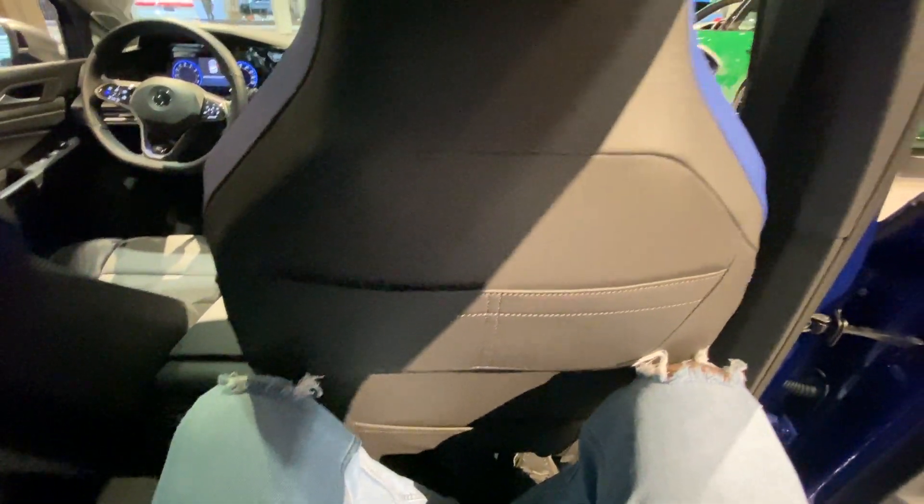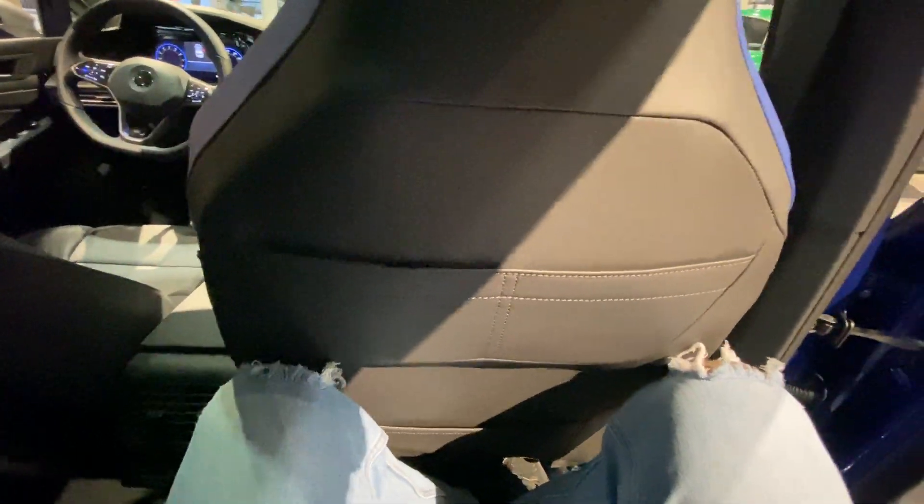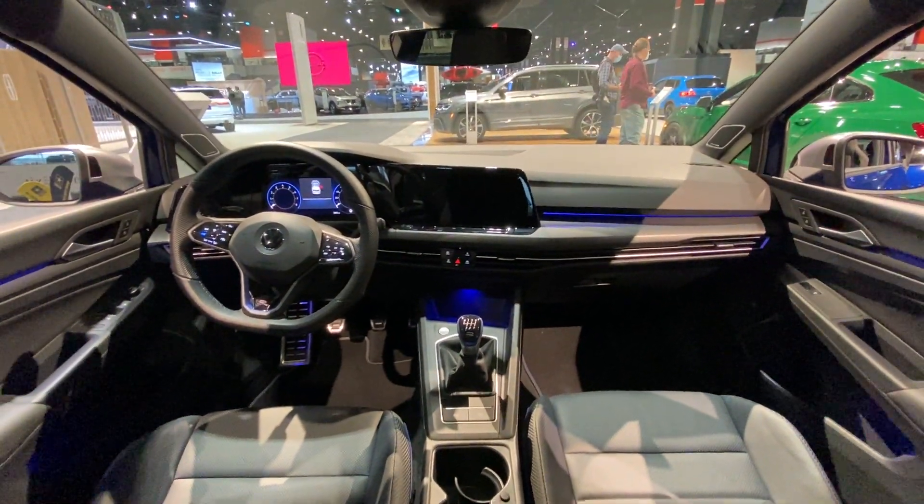Once you get in here, you have to get down low to get into the back seat, but you have pretty good headroom once you're in, especially for a hatchback. And of course this one has the heated rear seats — the buttons are right there.